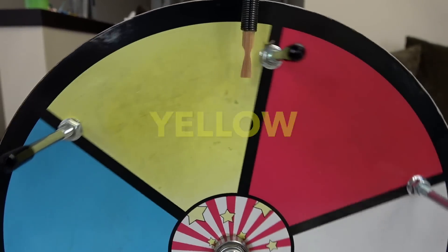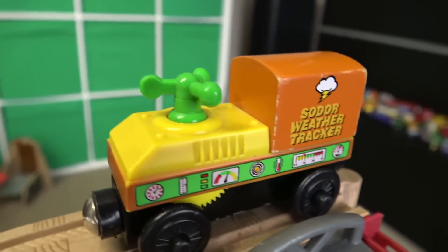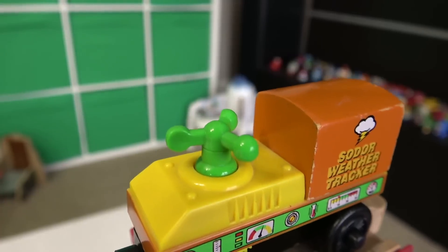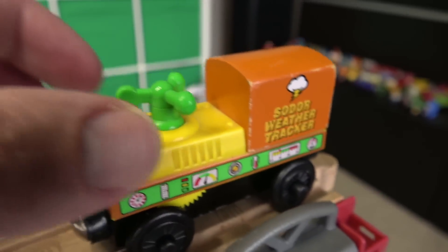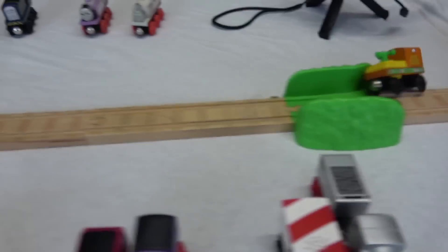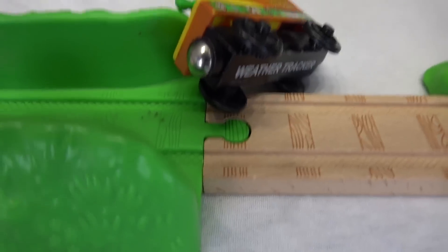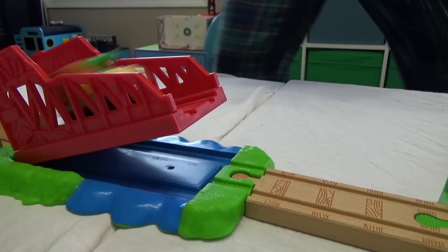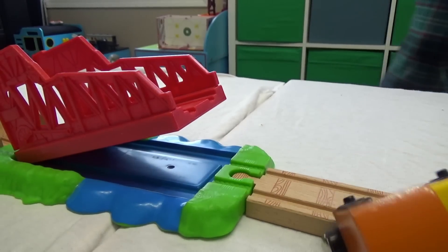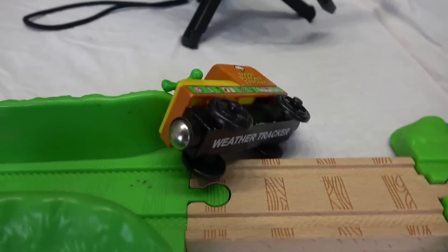What color is it gonna be? Yellow! We got three yellow engines. Sodor Weather Tracker — another one of our winter-only engines. This thing actually turns as the wheel turns. And he didn't track very far at all, folks. I think he is disqualified.